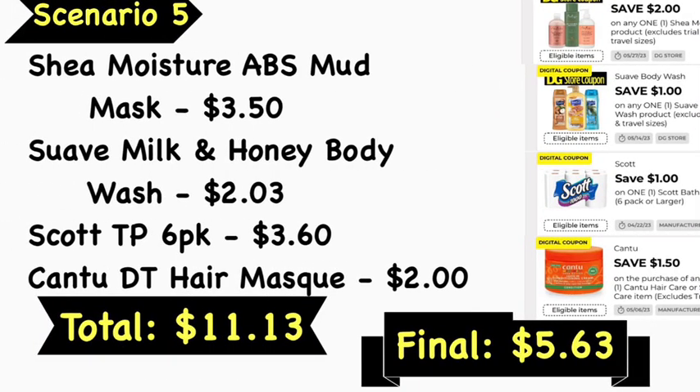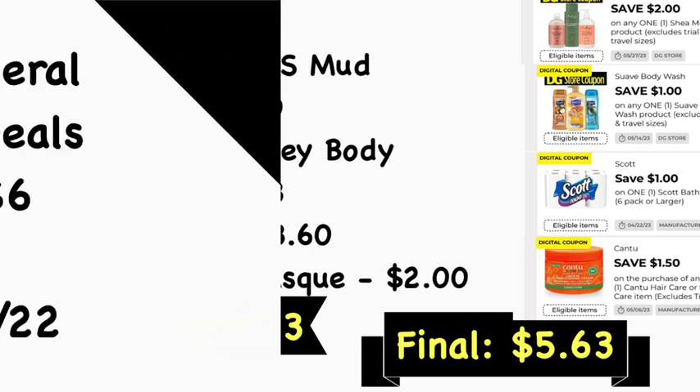Scenario number five: pick up the Shea Moisture African Black Soap mud mask at $3.50, Suave Milk and Honey body wash at $2.03, Scott toilet paper 6-pack at $3.60, and the Cantu deep treatment hair mask at $2. Your total is $11.13. Use the $2 Dollar General Shea Moisture digital coupon, $1 small body wash digital coupon, $1 Scott toilet paper digital coupon, and $1.50 Cantu digital coupon. Your final cost is $5.63. Most small body washes are marked down to $2.03, so if you don't find the Milk and Honey variety, scan another one in the app to confirm it's the same price and qualifies for the coupon.